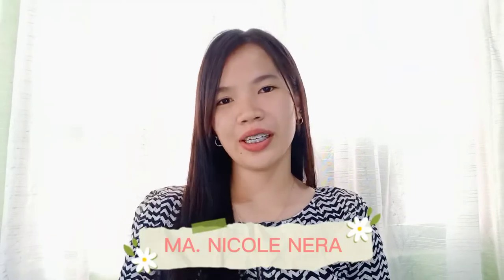Hi everyone, I'm Maria Nicole Nero from BSE2B, and for today's video, we are going to talk about the power of video, film, and TV.